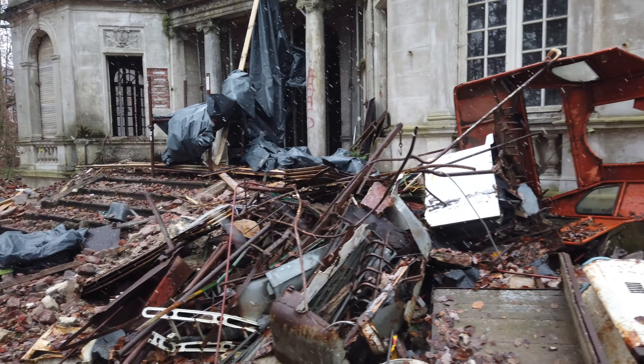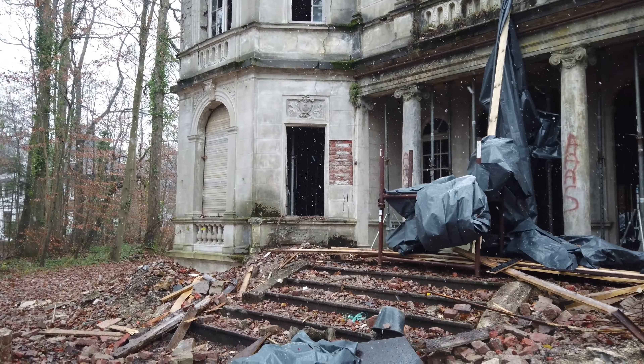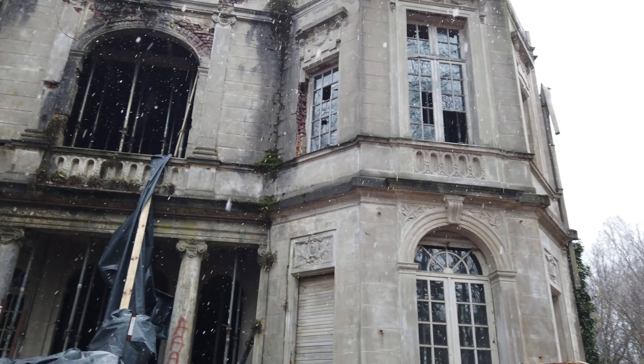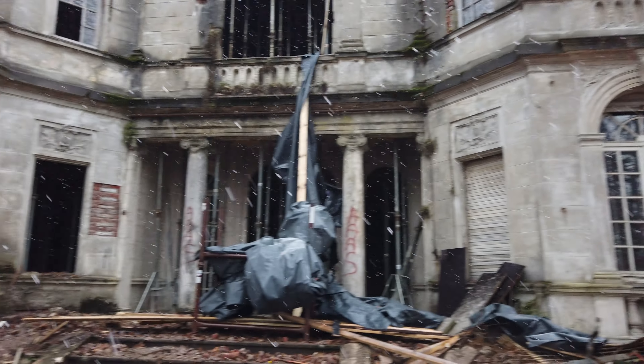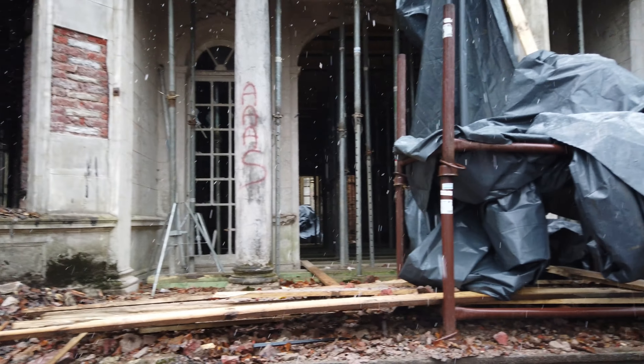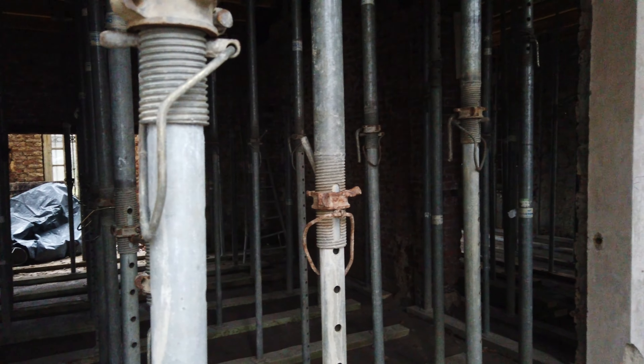Look at this — everything from the inside they took out, so you can see everything is gone. RIP this place, this villa is gone. But look at the architecture — it's amazing. It's a work site now so I'm not gonna go inside.